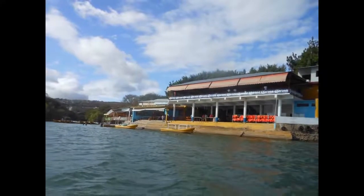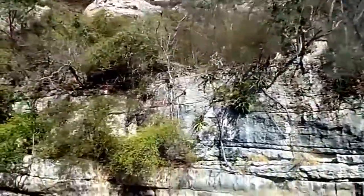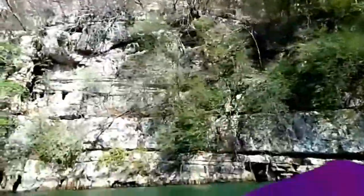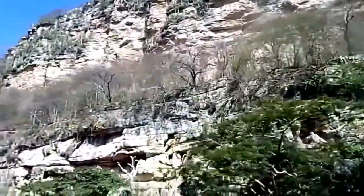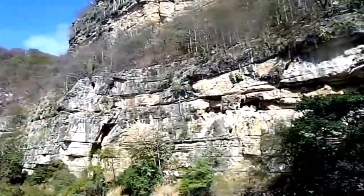Sumidero Canyon is a narrow and deep canyon surrounded by a national park, located just north of the city of Chiapa de Corzo in the Mexican state of Chiapas. The canyon's creation began around the same time as the Grand Canyon in the U.S. state of Arizona, by a crack in the area's crust and erosion by the Grijalva River, which still runs through it.